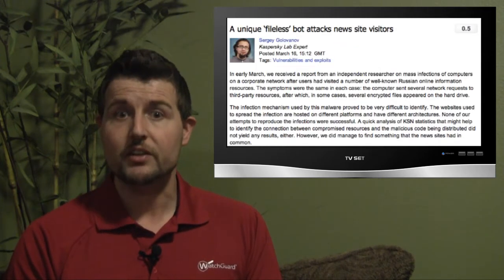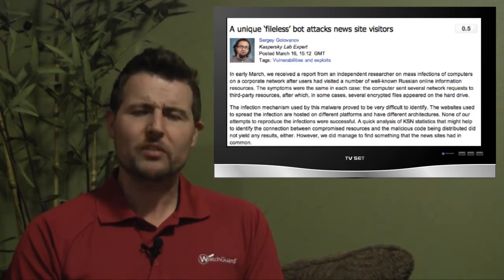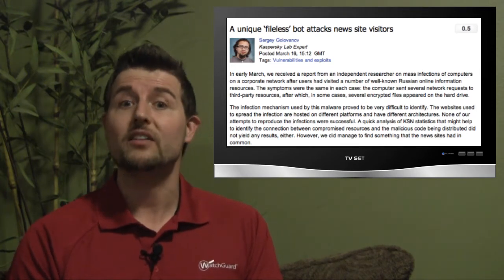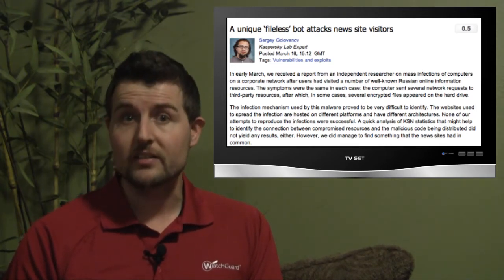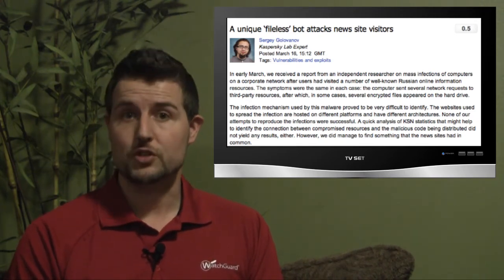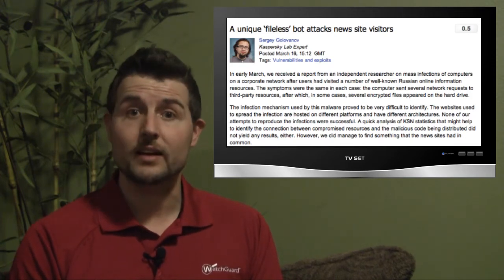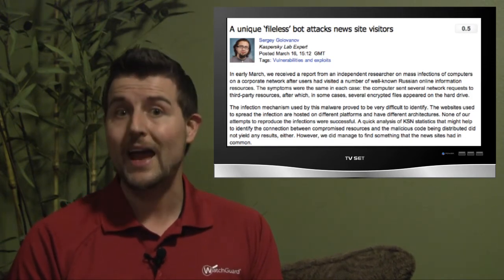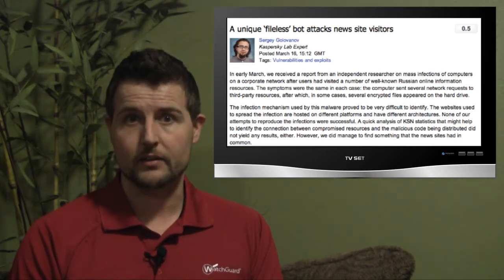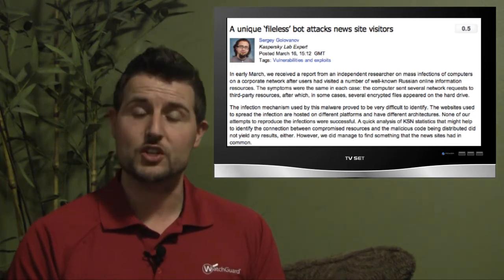If you didn't patch Java and you visited this website, it would force a drive-by download onto your computer. But what was interesting is that usually drive-by download attacks force some sort of executable that runs and installs files on your computer. This particular drive-by download only installed special malicious DLLs in the memory or RAM of the victim's computer, meaning there were no files on the computer to detect. This also means if the victim reboots their computer, the infection goes away.